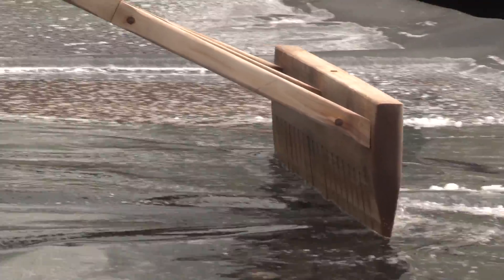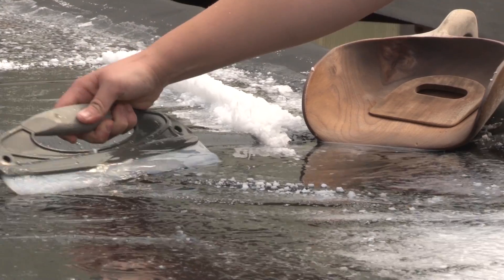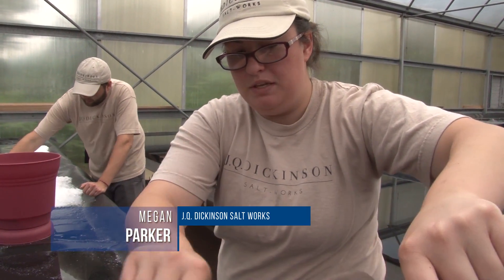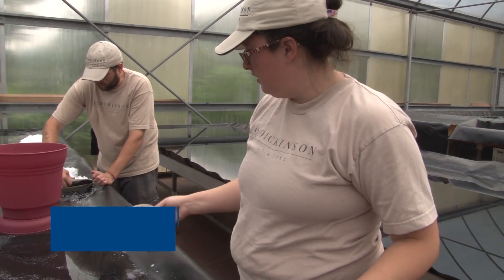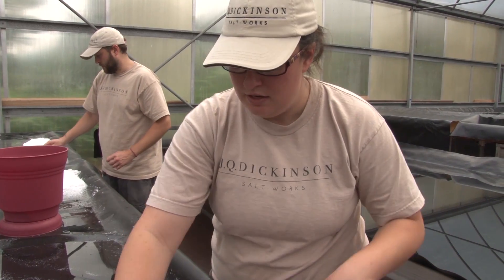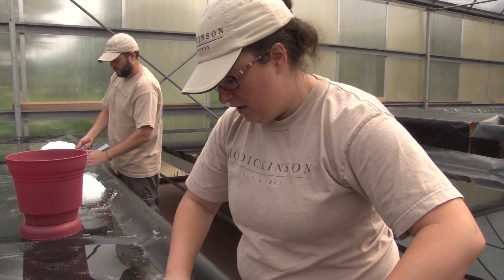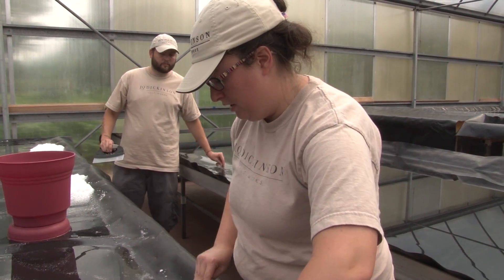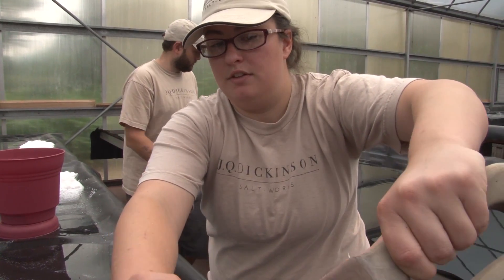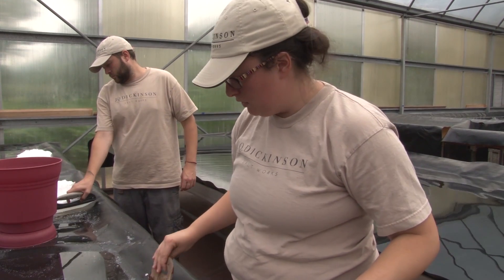The salt will crystallize in these beds, and so usually in the mornings when it's cooler, we come out and harvest all of the salt. We scrape it all together and then put it into flower pots to drain, because we want it to be as dry as we can get it when we bring it inside. We do more drying inside, but this way we keep as much of the brine and later the nigari in the same bed so that we can harvest that later as well and keep making more salt.